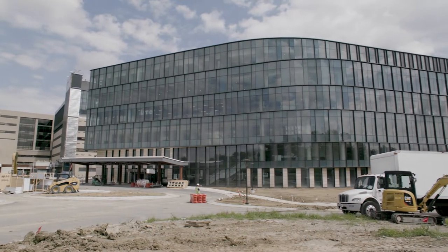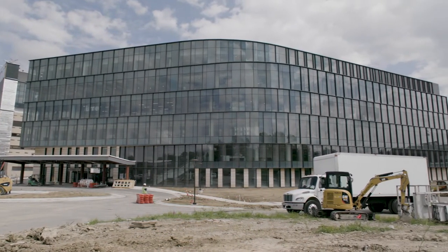Welcome to the St. Elizabeth Cancer Center, where our goal is to provide the most advanced and innovative care in our region.